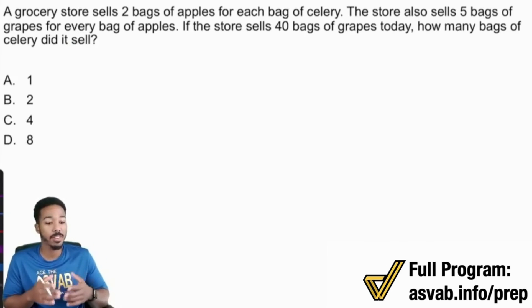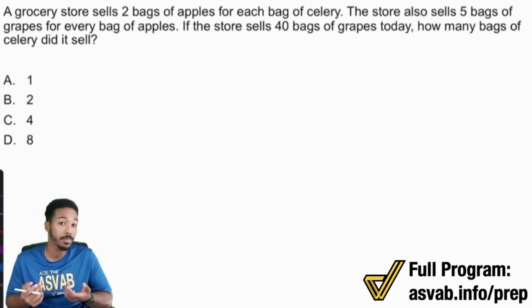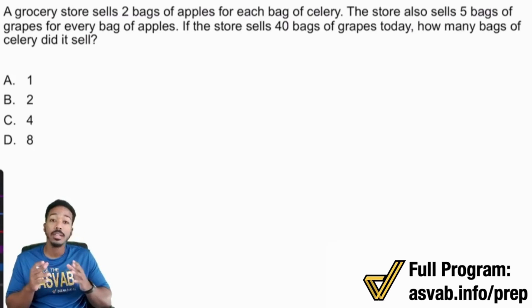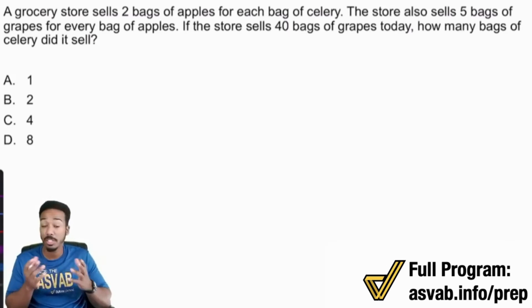A grocery store sells two bags of apples for each bag of celery. The store also sells five bags of grapes for every bag of apples. If the store sells 40 bags of grapes today, how many bags of celery did it sell? This is a problem where multiple steps are required — probably three steps because we have three different comparisons. Not all problems are going to be nice and clean — sometimes you need a little bit of intuition and reasoning. Let's tackle this the right way.